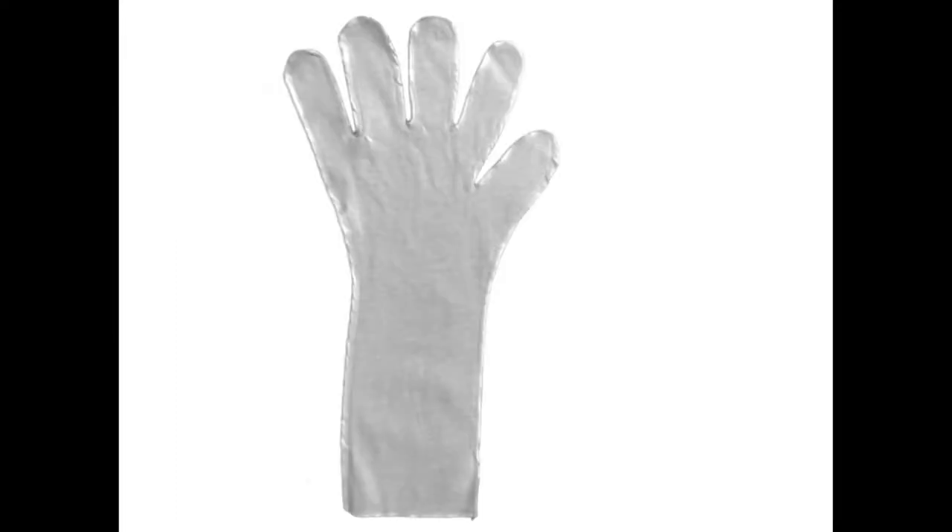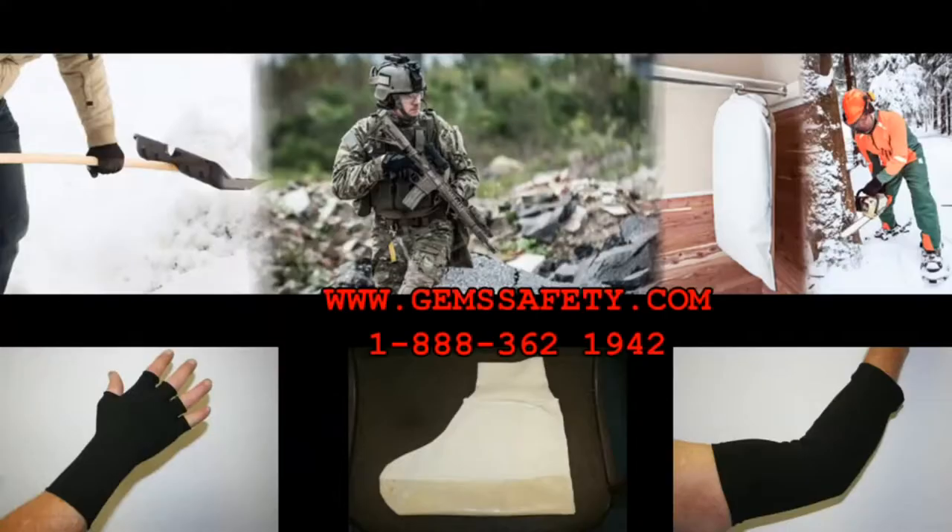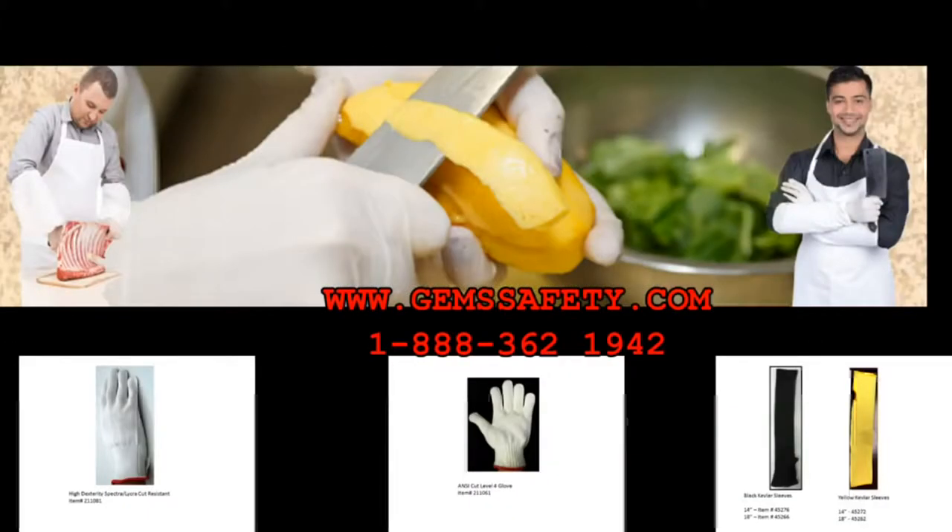Please contact us for style and NSN information. To see our full selection, please visit our website. GEMS Manufacturing Systems is an integrated manufacturing and distribution operation located in North Wilkesboro, North Carolina. GEMS has been engaged in manufacturing special-purpose gloves for the Defense Logistics Agency since 1998.